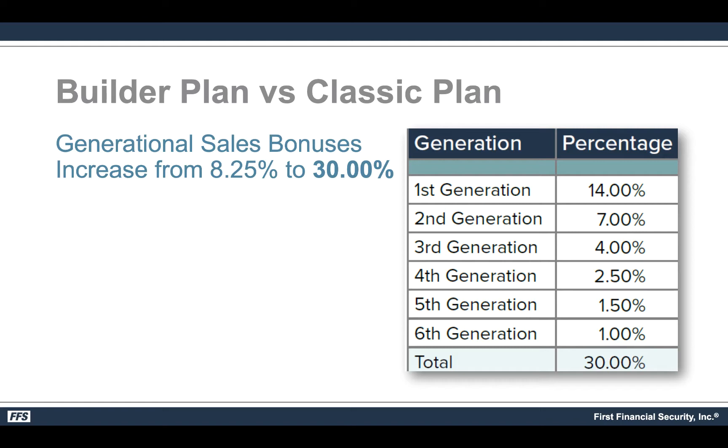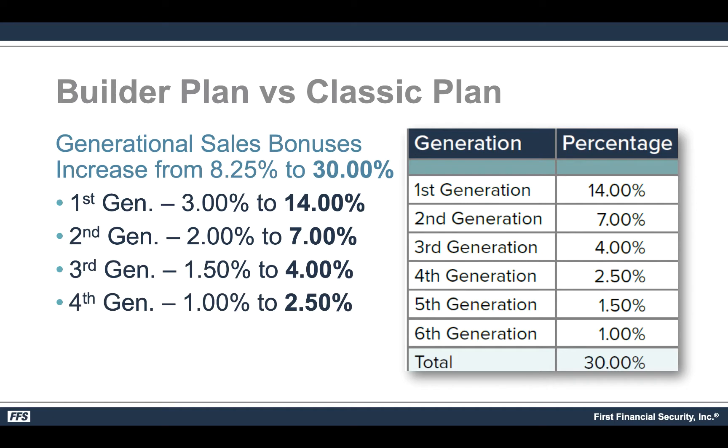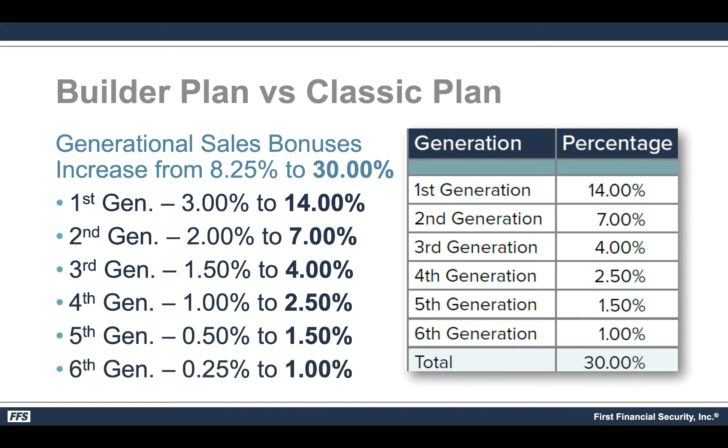As you can see, somebody that's direct to you — an RMD or above — gives you a 14% generation override, then 7% for the second generation, 4%, 2.5%, 1.5%, and 1%, which adds up to 30%. Compare that to the classic compensation plan: first generation is currently 3% — you go from 3% to 14%, which is nearly four times more. Then from 2% to 7%, 1.5% to 4%, 1% to 2.5%, 0.5% to 1.5%, and the sixth generation goes from 0.25% to a full 1% — four times more.